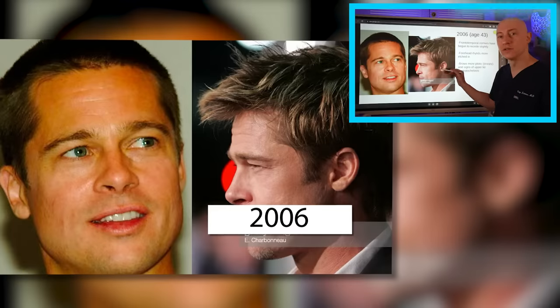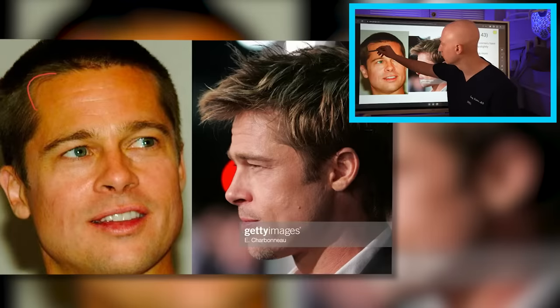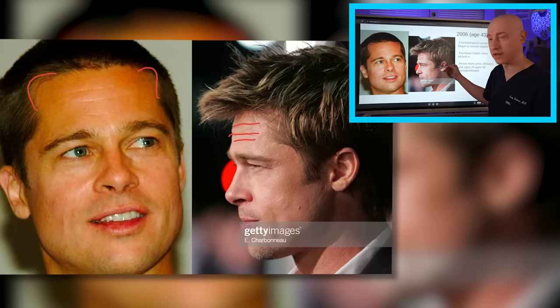On the analysis board, you can see that the frontotemporal corners have started to recede slightly, and the forehead wrinkles are much more etched in than they used to be. His eyebrows are more ptotic — they've gotten heavier — and there are some signs of dermatochalasis, which is excess upper eyelid skin.